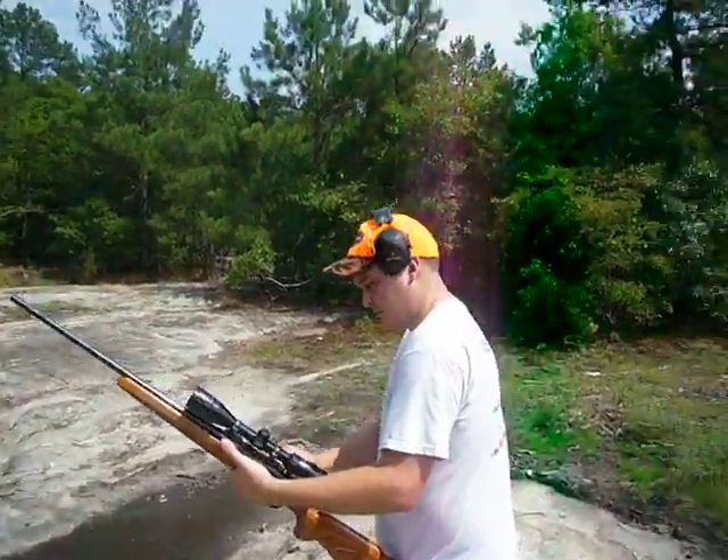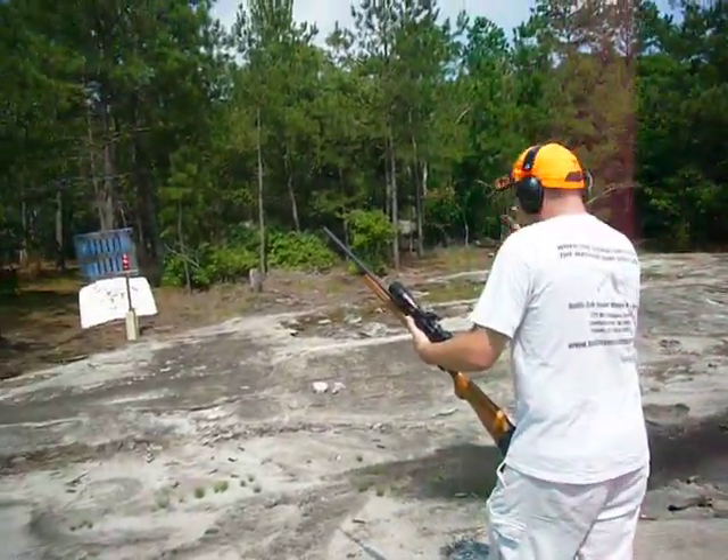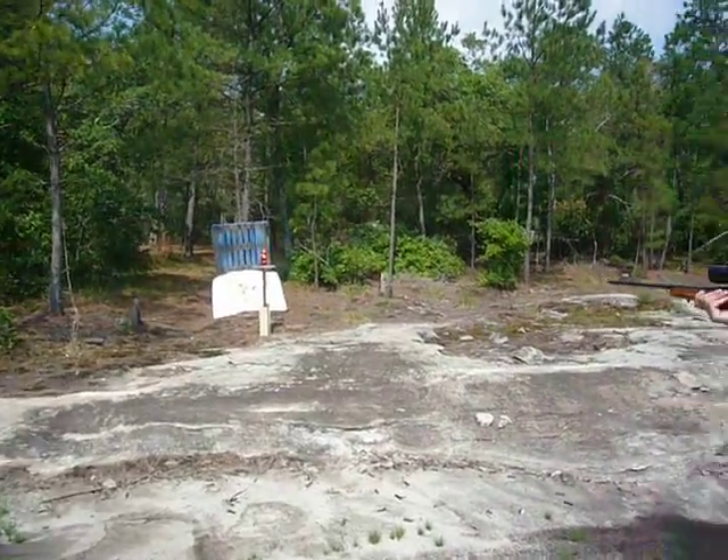Yes. Yes, that is a very good idea. You ready, Chris? Yeah, I wish I could zoom in on it, but I can't. Oh God. Won't be necessary.